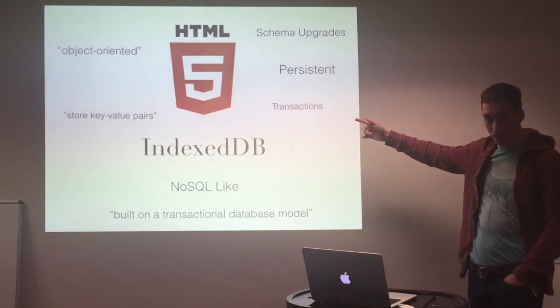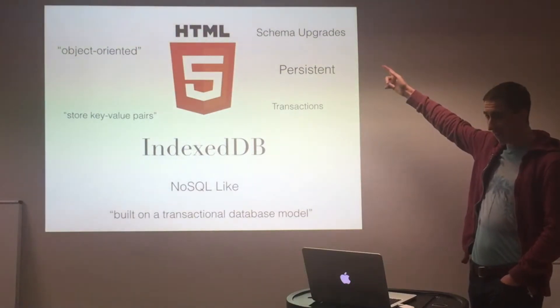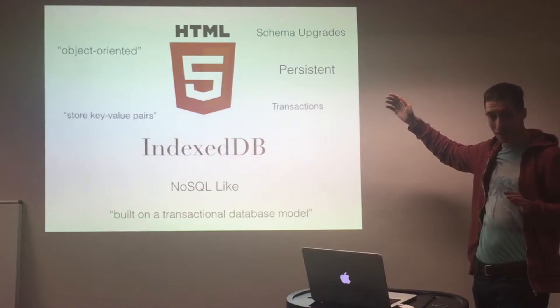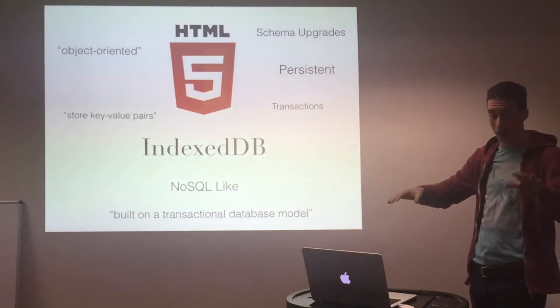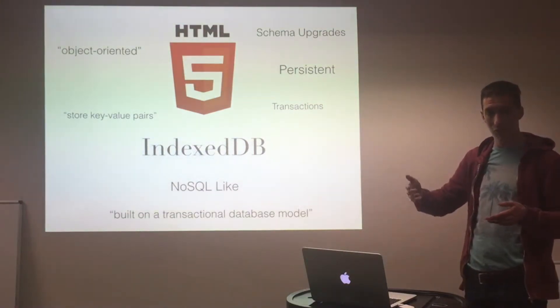You can do transactions in it, which is pretty awesome. You can do schema upgrades and run multiple different versions at different times — so you could have one client using one version and another client using a different version, and they can upgrade when they reload their page.